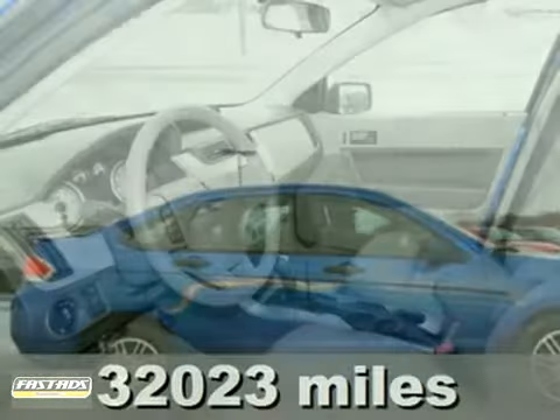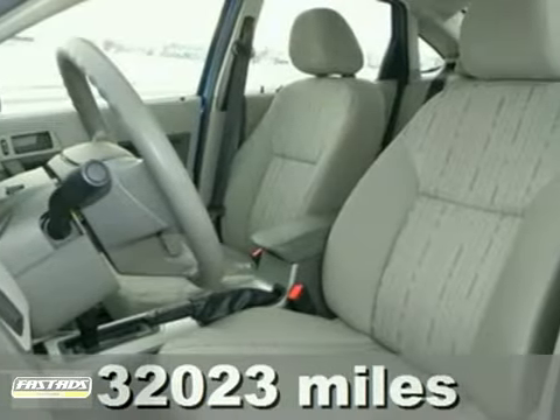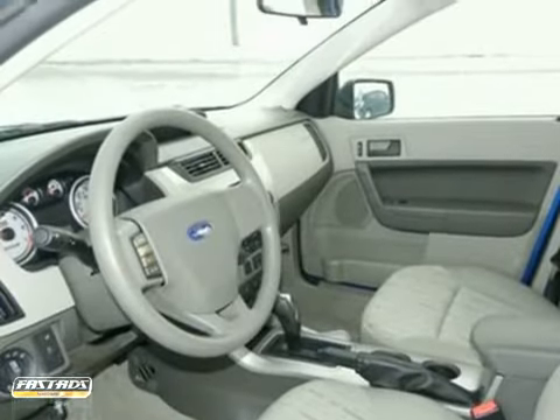This 2010 Ford Focus comes with a clean auto check, the SE and appearance packages, and alloy wheels. It also has a rear spoiler, power windows and unlocks, tilt steering wheel, cruise control, and a CD player.